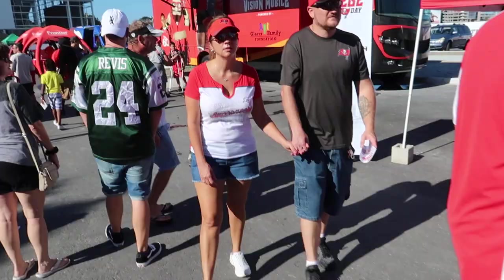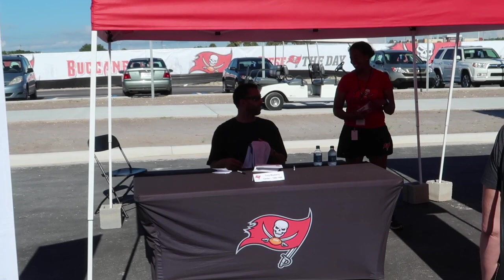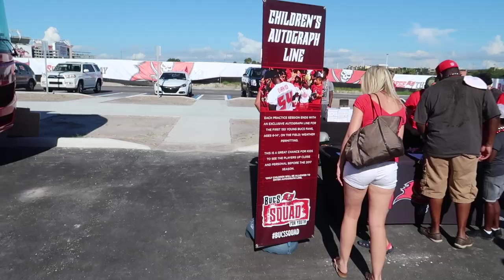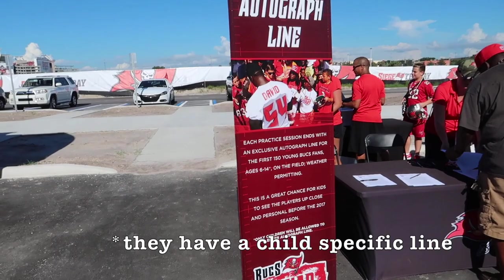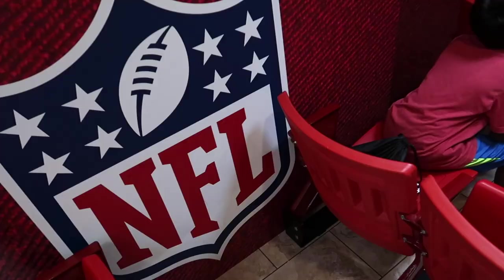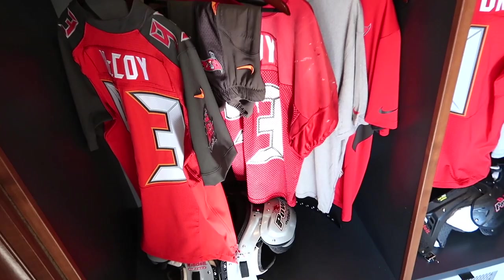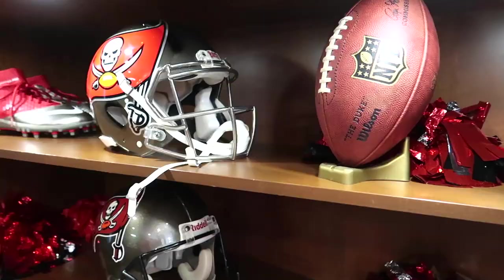And over here, Buccaneers legends signing autographs. Here's Tony Mayberry. I like the pros with Bucs stuff, take pictures. At the end of practice it's now just for children it looks like. So you sign up here so that you can get a spot — 150 people get autographs. And Xbox with Madden on the bus. Looks like a replica of the locker room. Got Joe McCoy over here. That's pretty awesome.